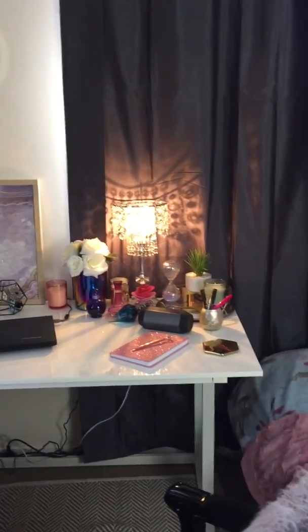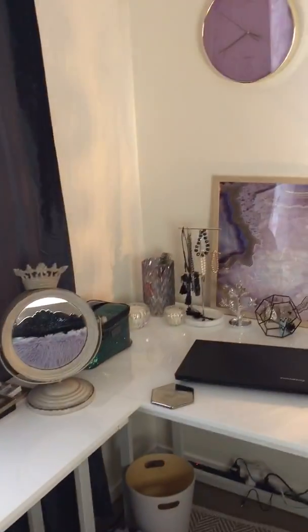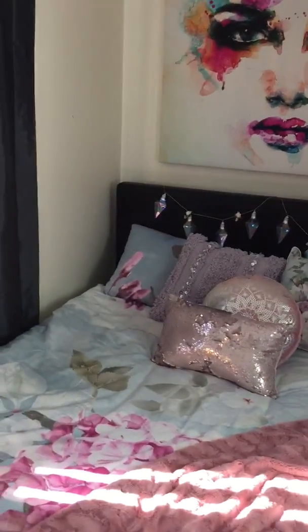Hey guys, Shannon here. This is my beauty room — a little overview of everything. This was originally my spare bedroom, but I've turned it into a beauty room. Let me talk you through the room and what's in it.